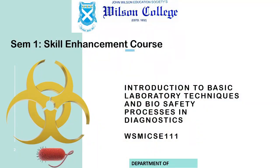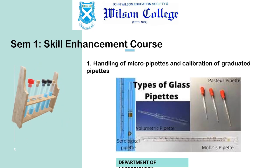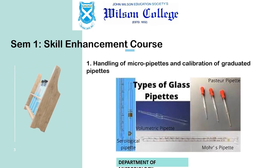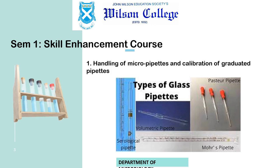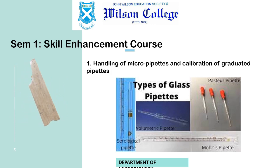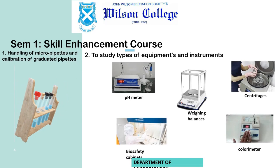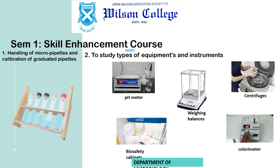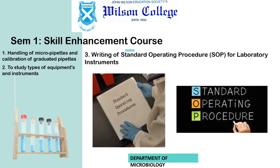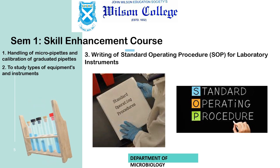As microbiology students of major or minor courses, you will be learning a variety of experiments in the laboratory. For that, you need to handle a variety of apparatus and different types of instruments, and one needs to know how to handle glassware. Besides this, a very important aspect of analytical and microbiological laboratories is to write standard operating procedures for laboratory instruments. We are trying to imbibe that skill as well.